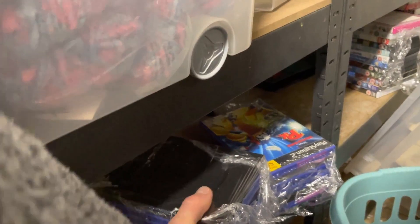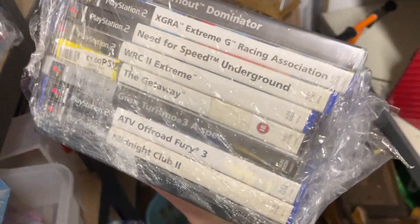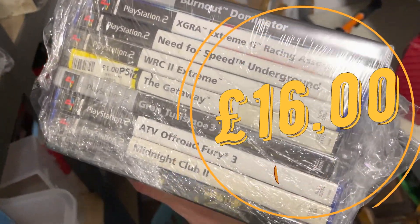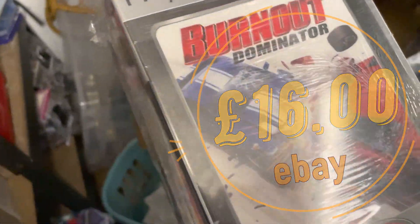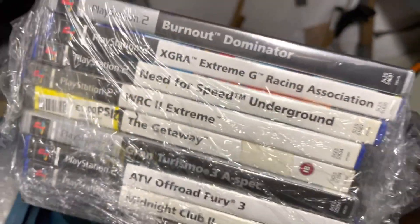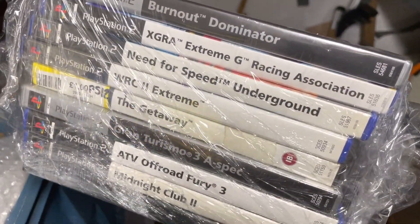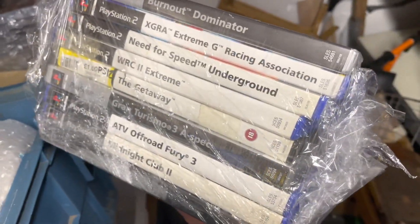Over here I sold these PlayStation 2 racing car games — put them as a big bundle. I think this is the best way for me to deal with these sorts of games, otherwise they just sit there.